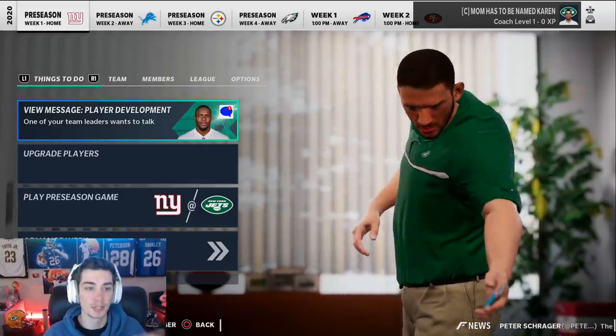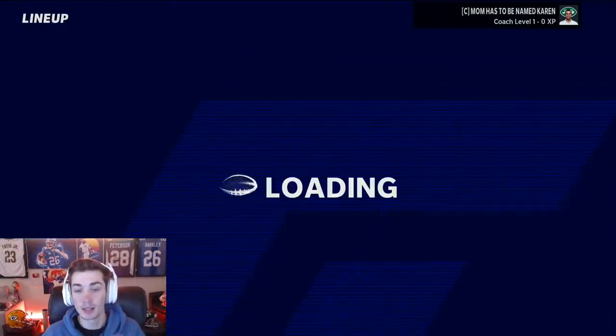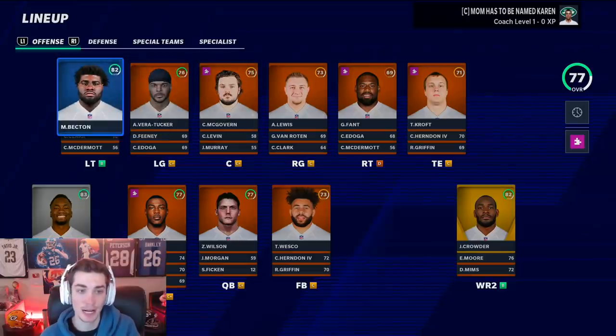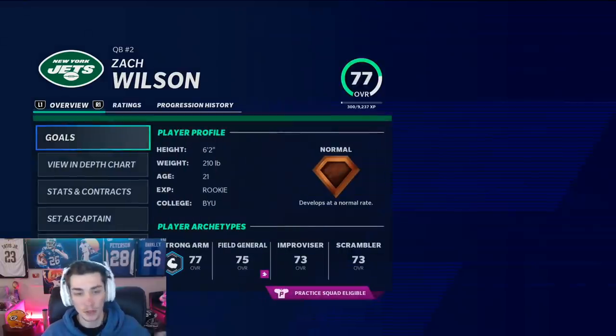Of course, with these rosters, I am pretending as if 2020 is actually 2021, so you've got to keep that in mind. That means multiple rookies are going to be in the same class, like Mekhi Beckton and Zach Wilson, despite being in different draft classes — they're going to be combined. I also have to make sure the contracts are correct; I downloaded a roster per usual.